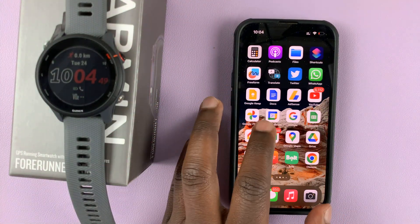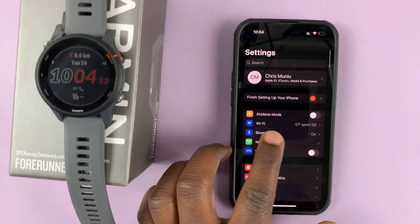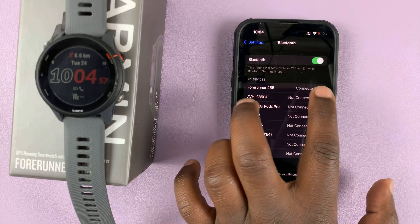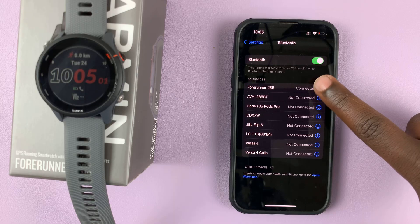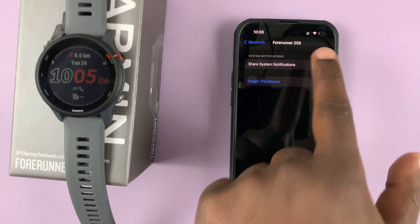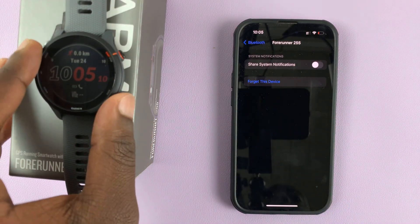Go to Settings on your iPhone, then go to Bluetooth, and check where it's connected to your Forerunner 255. Tap on the little info icon at the end and make sure 'Share System Notifications' is checked. If it's unchecked, that's the reason you're not getting notifications on the watch.